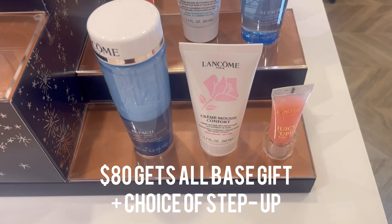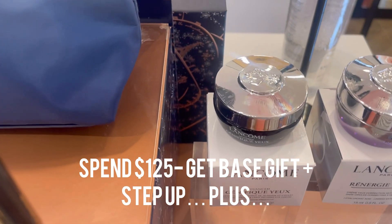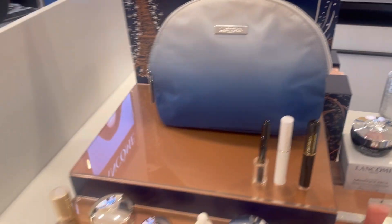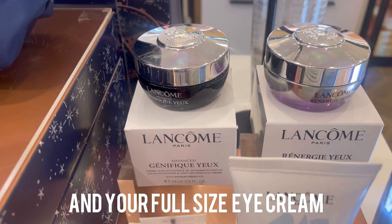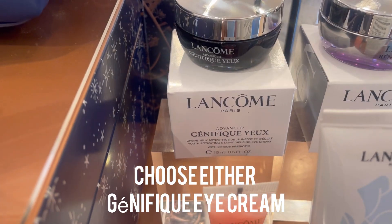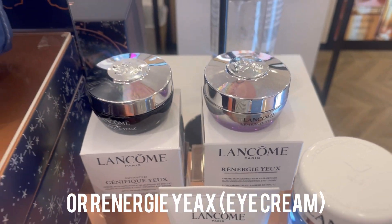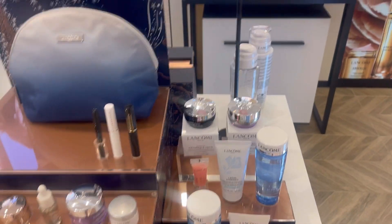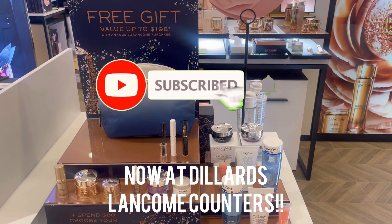That's the $80 step-up — you will get the base gift and your choice of either of those collections. And if you spend $125, you get all of this plus a full size Lancôme Génifique eye cream or a full size Rénergie eye cream. You guys, run — do not walk — to your local Lancôme counter and get your fall gift with purchase today!